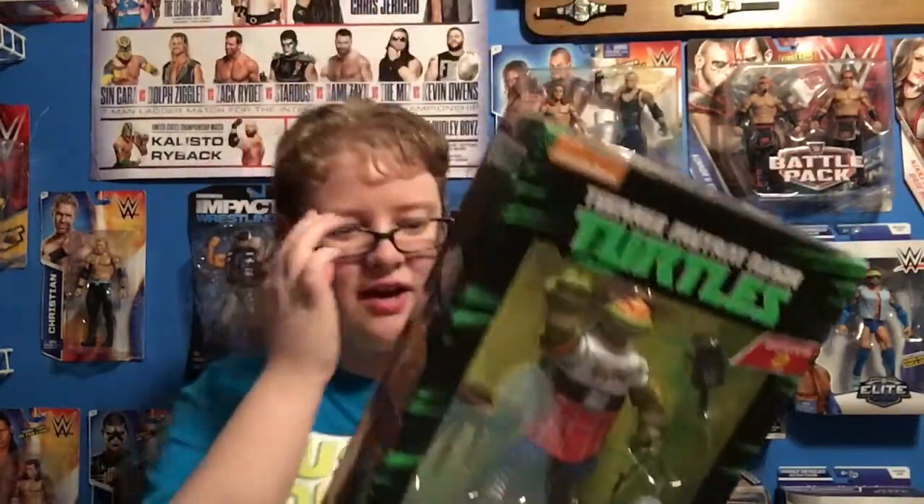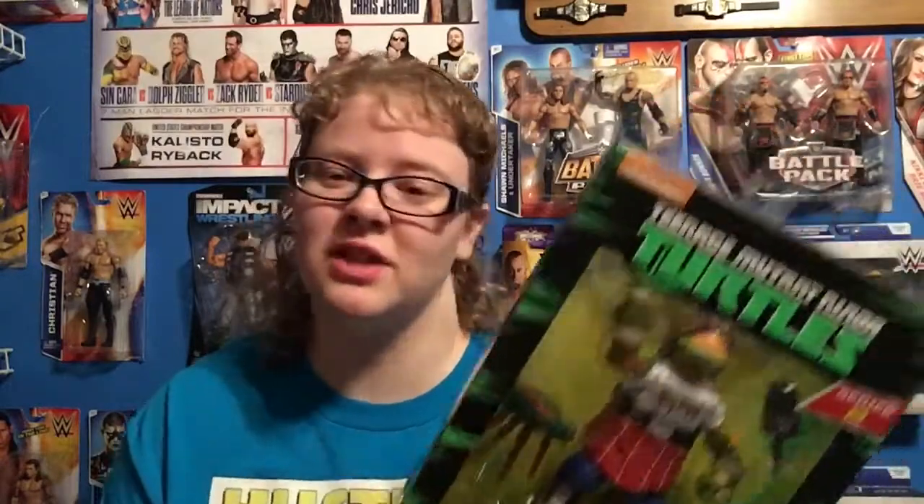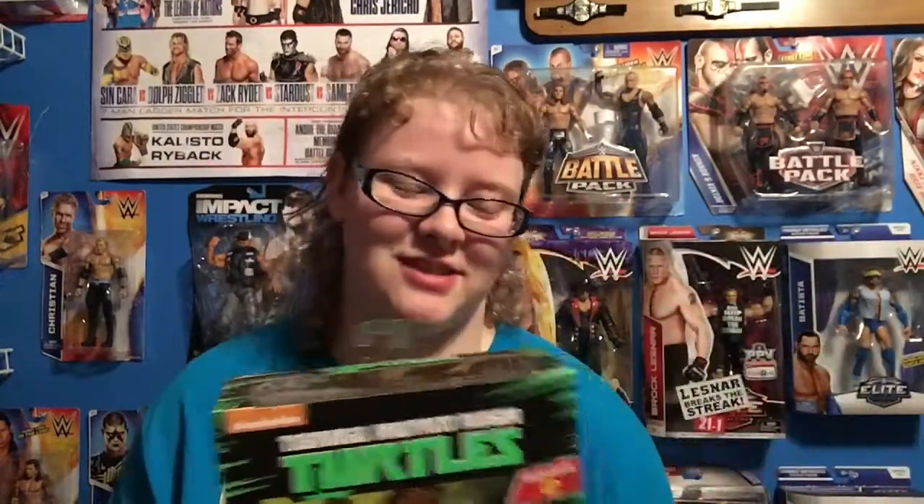So the next four figures are all the specialty line. I got these a couple months ago but was waiting for another figure to show them off. These are the second Teenage Mutant Ninja Turtle WWE crossover line. I have all four. I have all four of the first one too. I grew up loving Ninja Turtles, so as soon as I saw these, I had to pick them up. Really cool — they might make a third line, because these are just awesome — the detail.